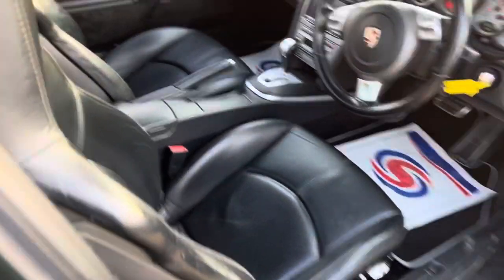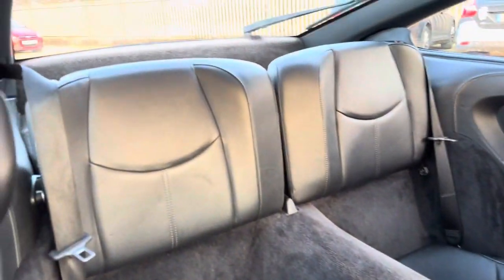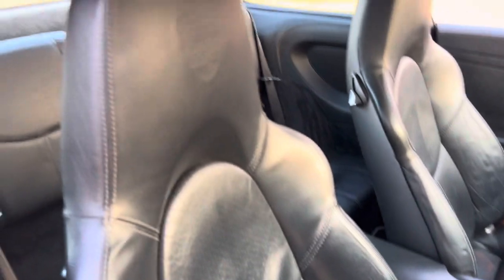Let's go into the driver's side and have a look at the rear seats from there as well. Here we go — and the driver's seat.